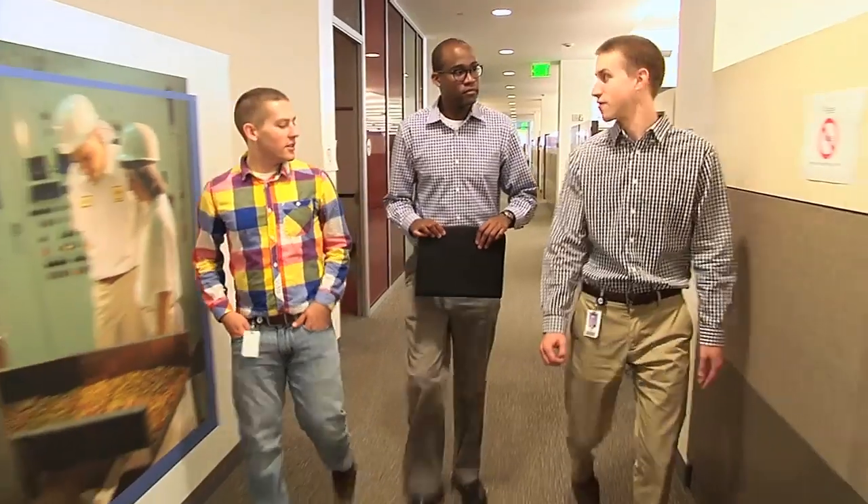General Mills uses engineers in a variety of different ways, whether it's part of the research and development process, those of us who work in manufacturing, or throughout the supply chain. Here at General Mills we make a wide variety of food products, everything from yogurt to cereal, and we really rely on engineering expertise to maintain, improve, and sustain those manufacturing processes on which we make food.